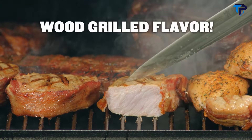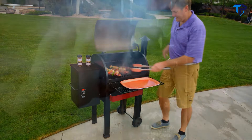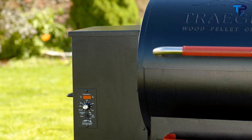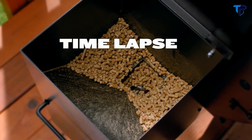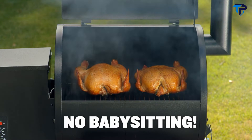The Traeger is a superior wood-fired grill that gives you delicious, rich wood-grilled flavor in every bite. With ordinary wood-fired grills you have to babysit the fire, adding wood chips by hand to maintain temperature — not with a Traeger. The Traeger Renegade Elite is digital — a smart grill that does all the work for you. It automatically feeds in natural hardwood pellets to maintain the perfect temperature. Simply set the temperature, turn it on, and walk away.